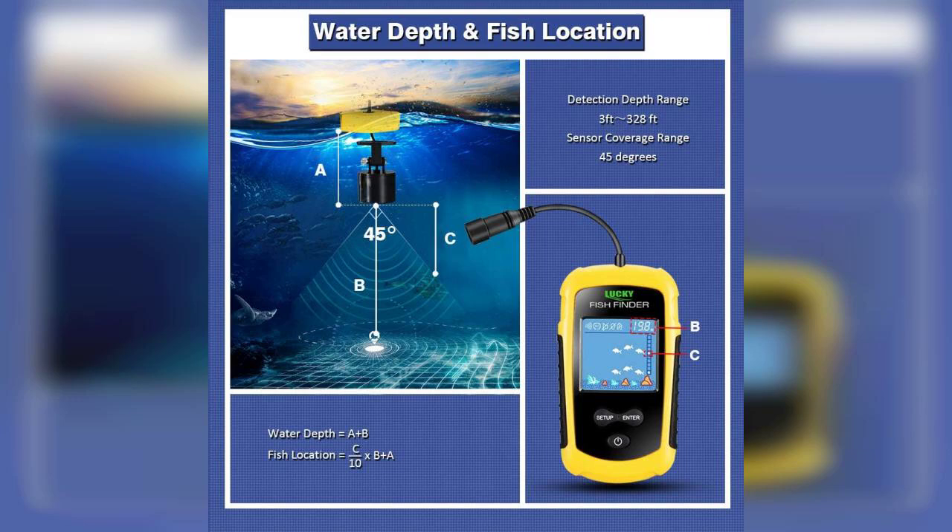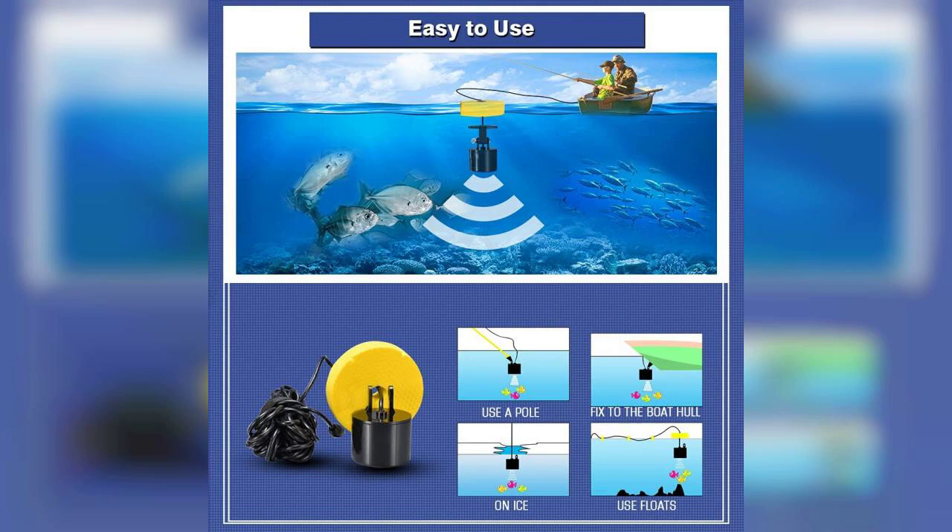The device features a user-friendly LCD display that provides clear readings, allowing you to see the depth of the water and the presence of fish in real time.